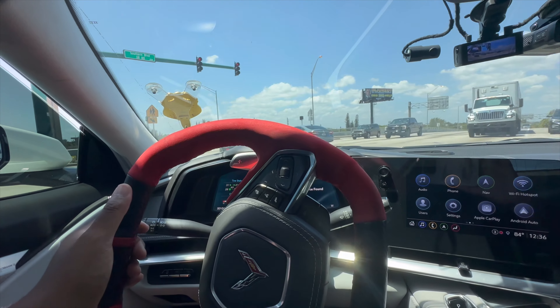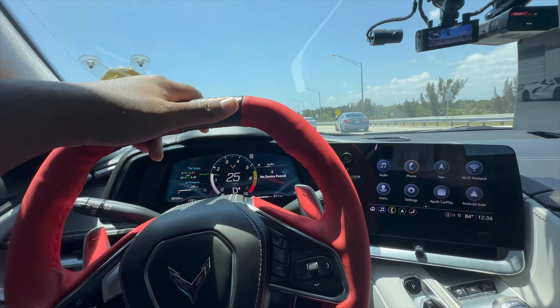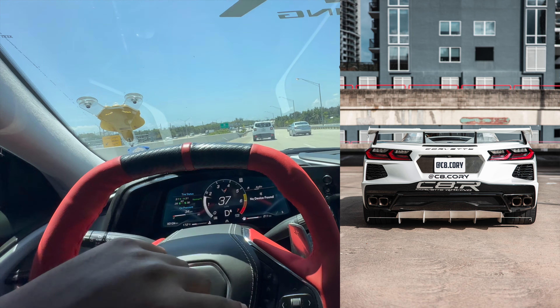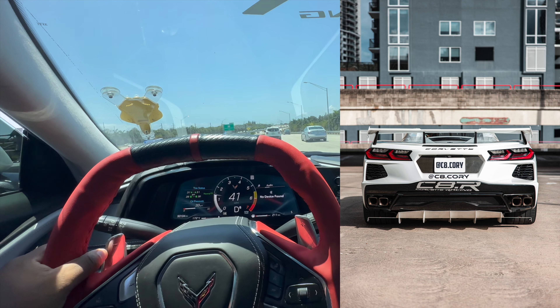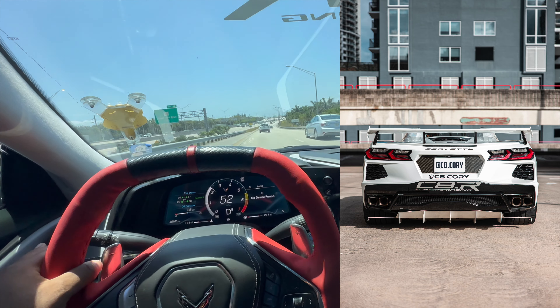Next on the list — my favorite angle or piece of the car is the back. Everyone likes the front, but for me I really like the back of the car. It looks super aggressive, and that's why I really like it.